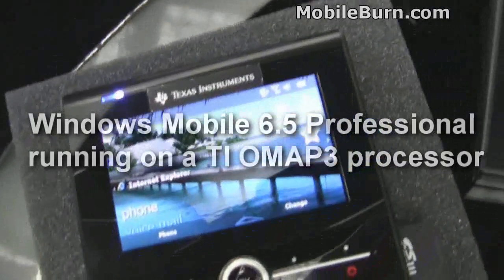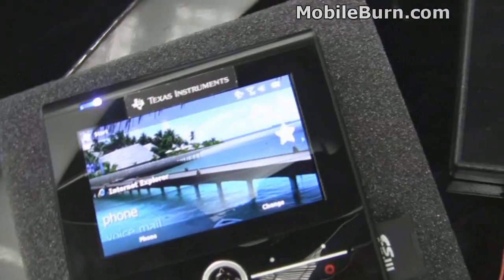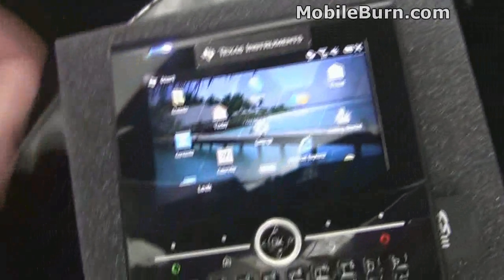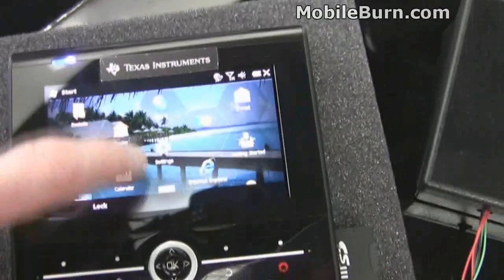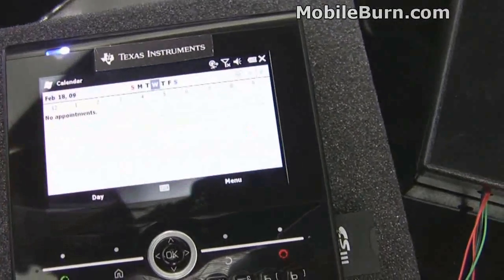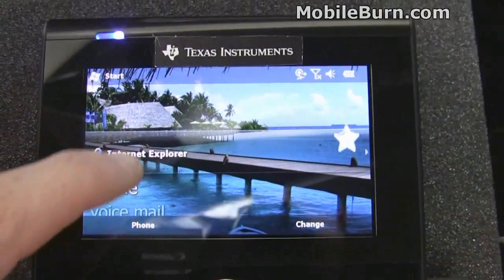And what's the processor speed? We are running it at 600 MHz right now, but we can go up to 1 GHz. We have basically tiers in the OMAP — 3430, that type of thing. We can go to OMAP so much.